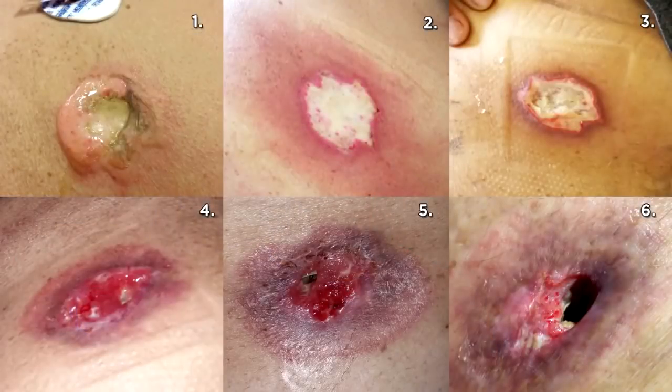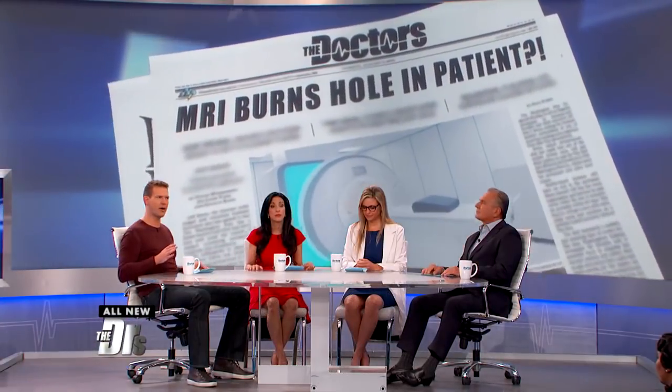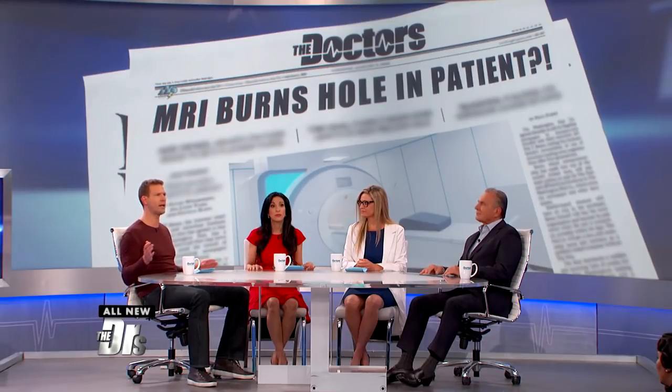Imagine going in for a routine MRI and coming out with a hole in your stomach that looks like this. Just an MRI. Well, this happened to a 72-year-old man. Before you all panic, an MRI does not have the ability to just burn a hole through your body. It's what was left on the patient that reportedly caused the damage.